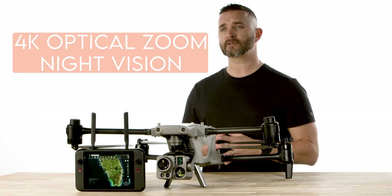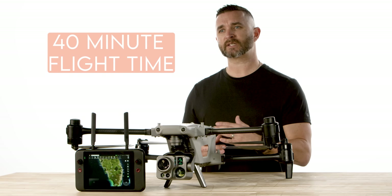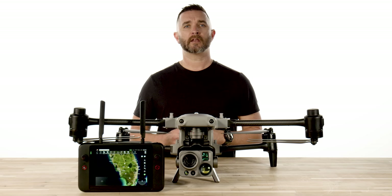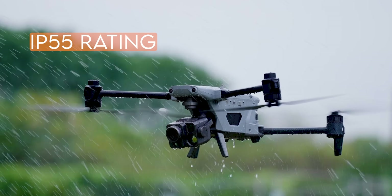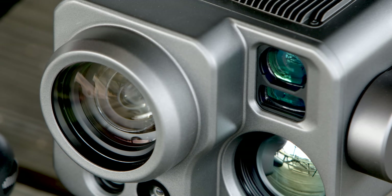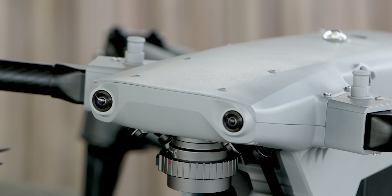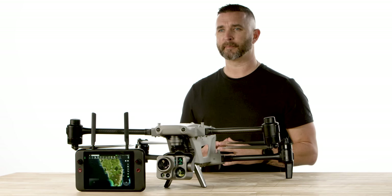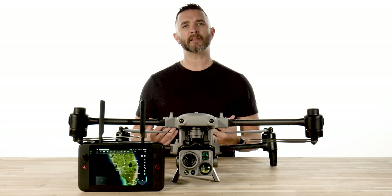A 4K continuous optical zoom starlight night vision camera, 40 minutes of flight time with the option to hot swap the batteries to keep you in the air. It also features an IP55 protection level, meaning you can fly this in the rain, sleet, snow, wind, and more. The Alpha has the option to carry a 3kg payload and also features 720 degree omnidirectional obstacle avoidance, including forward facing millimeter wave radar onboard to see objects as small as a power line in the middle of the night. It also features a 7,000 meter max service ceiling and a 20km image transmission range.